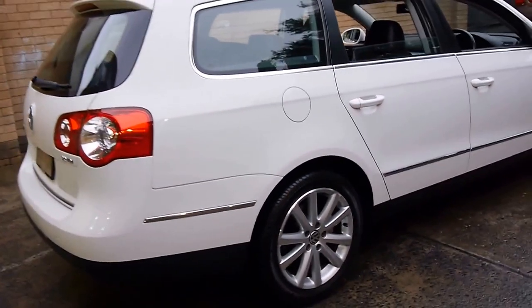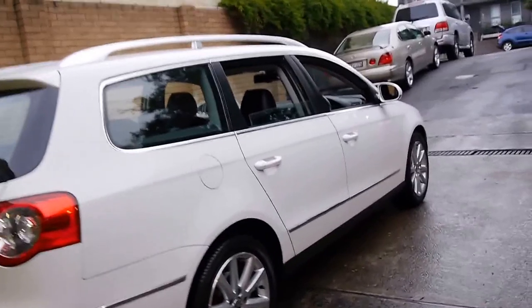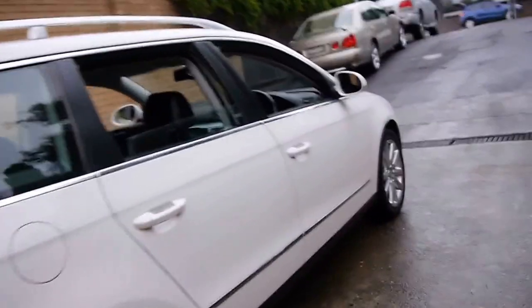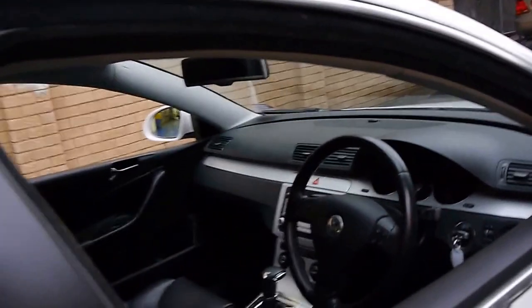It's done 85,000 kilometres and it's got the 2 litre turbo diesel engine. Furthermore, it's actually got the 125 kilowatt turbo diesel engine, which is a much more powerful motor.